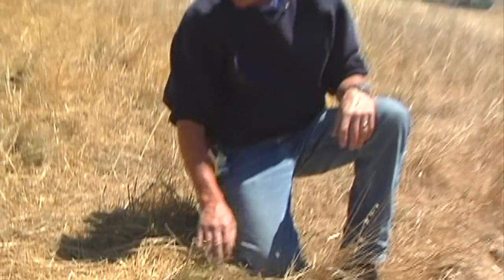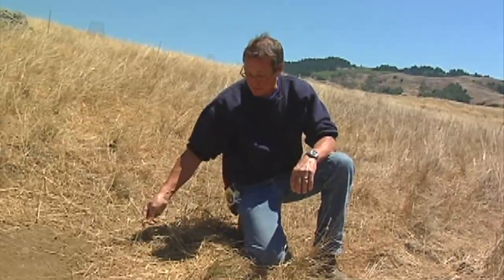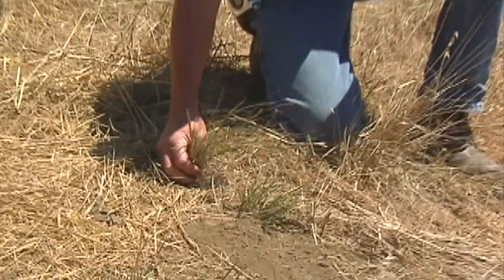Even though we're surrounded with dry, dead annual grasses, in the middle of it we have healthy perennial grasses just chugging away, sequestering carbon.